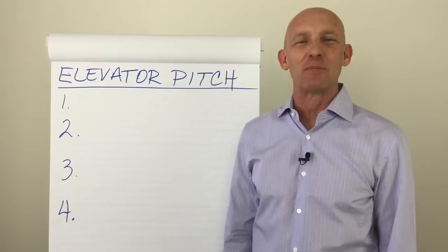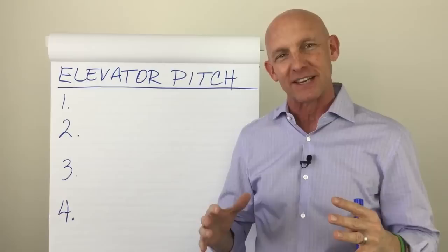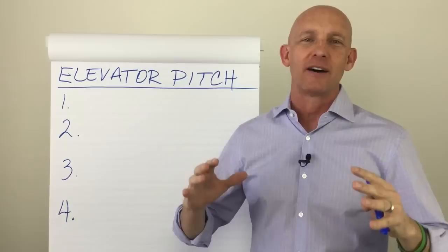Hi there, my name is Kevin Ward with Yes Masters Real Estate Success Training, helping you get more yeses and more successes in your business and in your life. Today let's talk about how do you create a compelling, powerful, jaw-dropping, shock and awe elevator pitch.